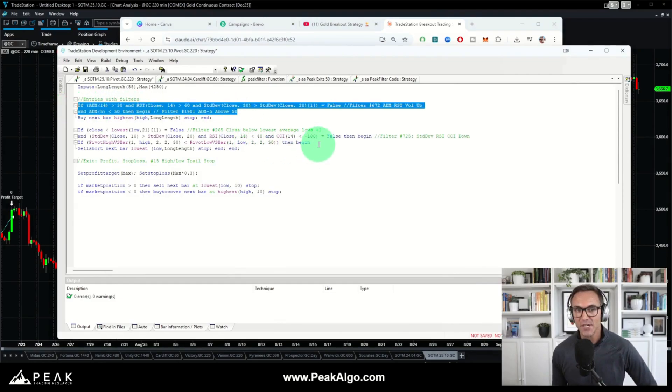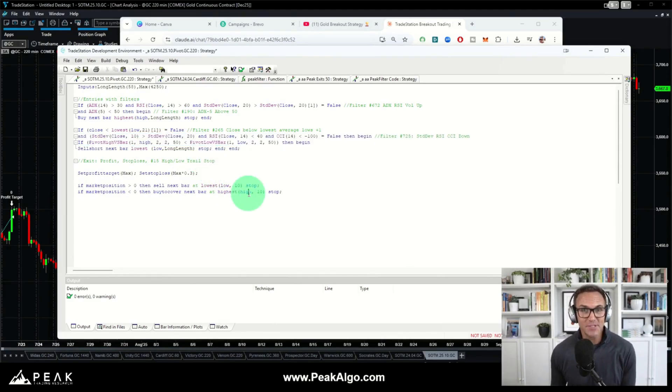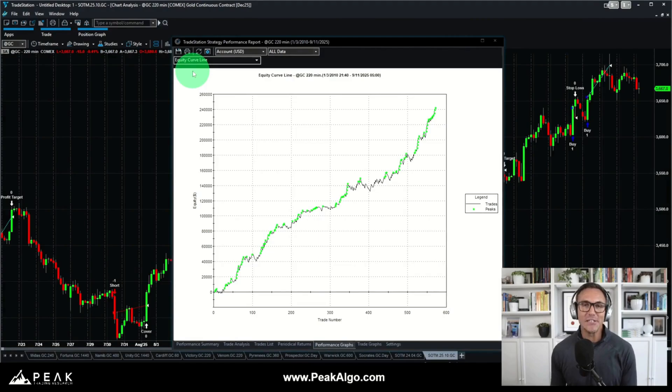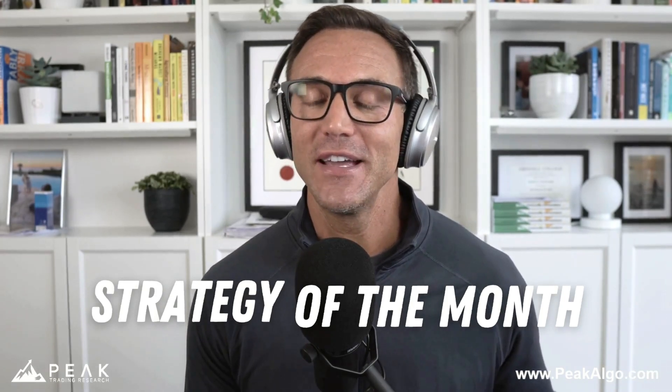It looks pretty complicated because we have a few sets of filters before our breakout higher entry and our breakout selling short entry, as well as those exits. But overall, to keep it simple, it is a simple breakout system with some filters that powers what ends up being an extremely profitable gold trading system. That is our strategy of the month for October 2025 — genuinely one of the best gold trading systems I have ever seen. Time will tell if it continues to perform in real time, just like the strategy we shared back in April 2024. This strategy sure looks like it has a good chance of making money going forward.